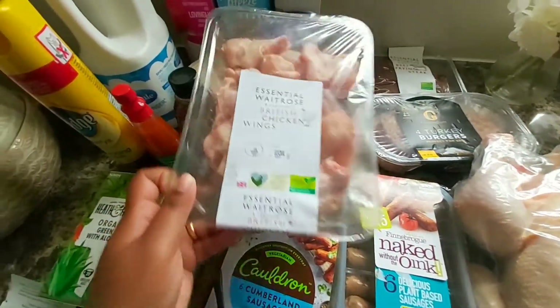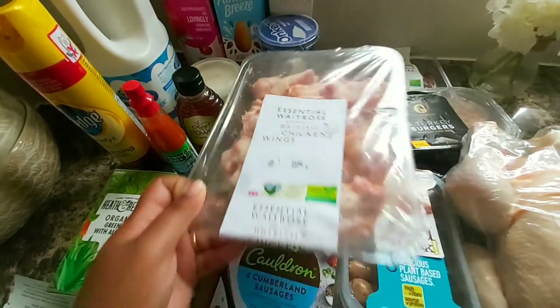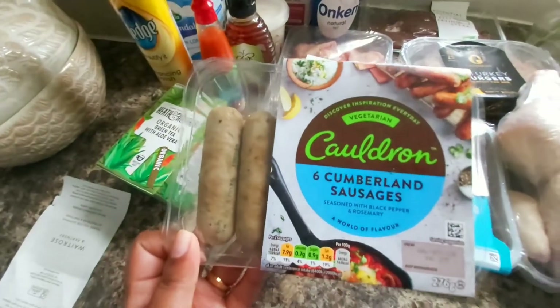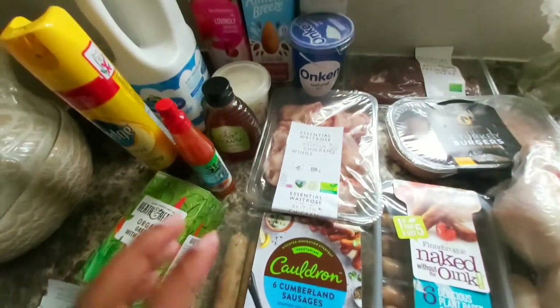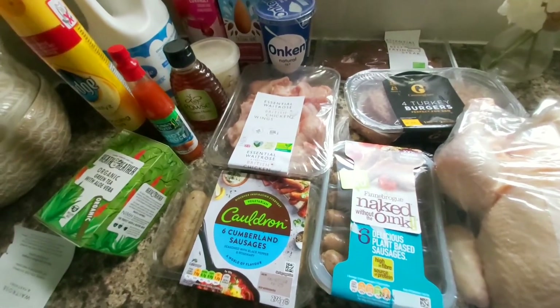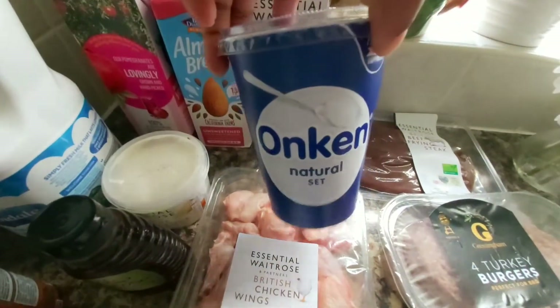I got some small chicken wings — you just fry them and have them with salad. I also got Cumberland sausages, which are the best ones, for breakfast. I have some meat in the refrigerator already so I didn't buy that much this week. And I got yogurt.